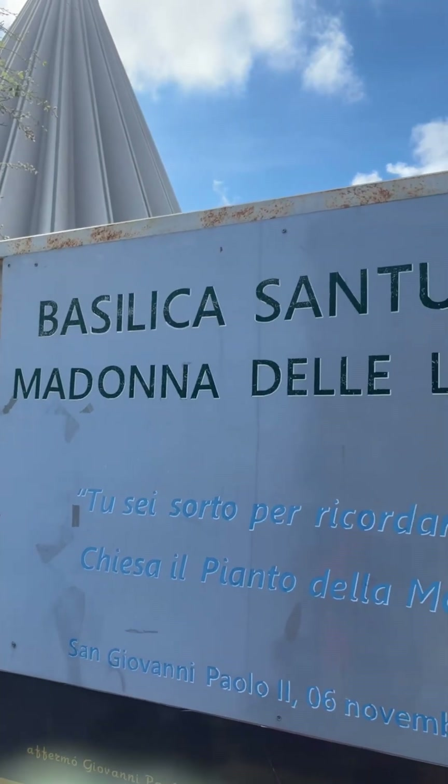Wait till you see the bathroom — it gives very Brady Bunch vibes. Right? Very Brady Bunch. And our view. Kristen's struggling with the AC, but it's a valid struggle.